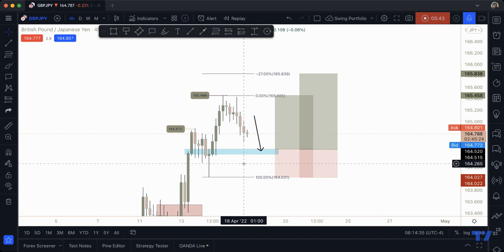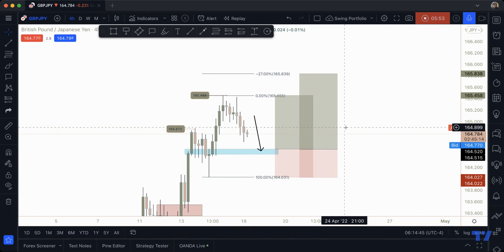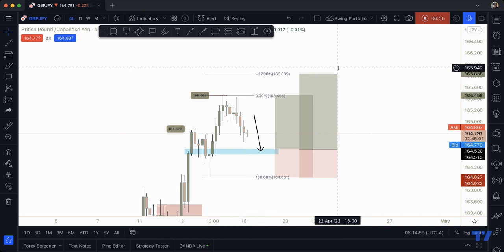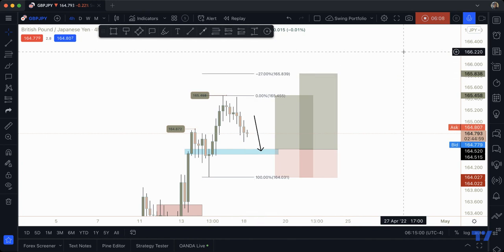I'm only looking for buys on this pair. If price doesn't trigger me into the trade or it stops me out, I'll adjust how I see the chart and update it. Until then, this is the original bias. I hope you guys enjoyed this setup — make sure you follow me on YouTube to see what videos are coming this week, including the Fibonacci series. If you have any questions, comment on the video. Be safe, guys.